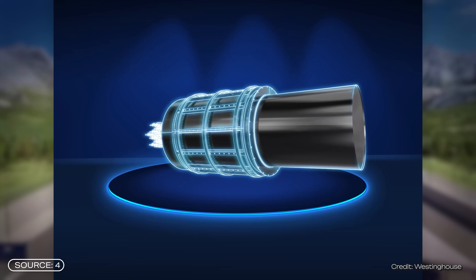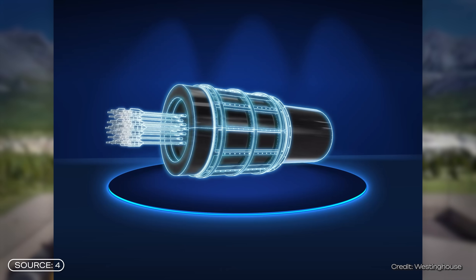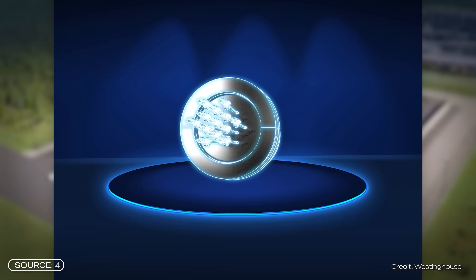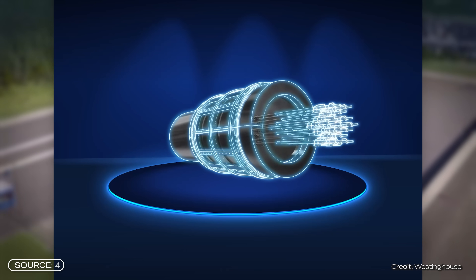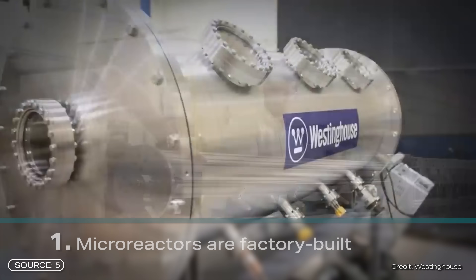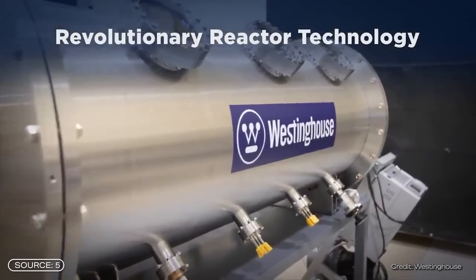Avinci is a micro reactor. Unlike next-gen reactors, you can't easily define micro reactors by their fuel type or coolant. Instead, micro reactors have three main characteristics. Characteristic number one: micro reactors are factory built. This means all parts and components are fully assembled in a factory and only then delivered to the site.